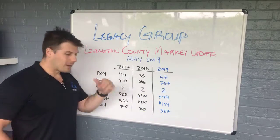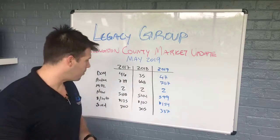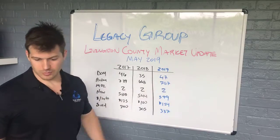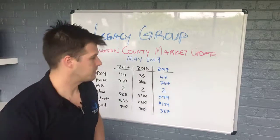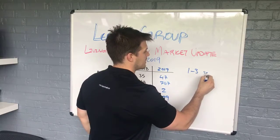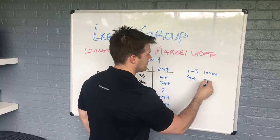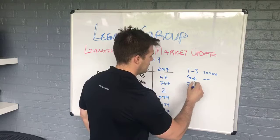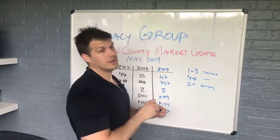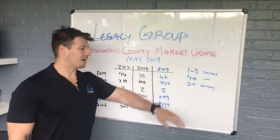MOI is months of inventory — at the rate that homes are selling, how long would it take to sell every last home without any new ones coming on the market? Two across the board for all three years. To give you a frame of reference: one to three months is a seller's market, meaning sellers get great prices and there's not a lot of homes on the market. Four to six months is a balanced market — everyone's winning. Seven months plus is a buyer's market, meaning there's a ton of inventory, supply is very high, demand is lower, so buyers are really making out.